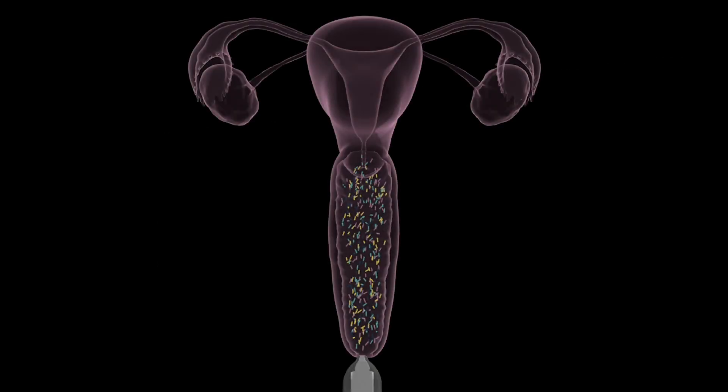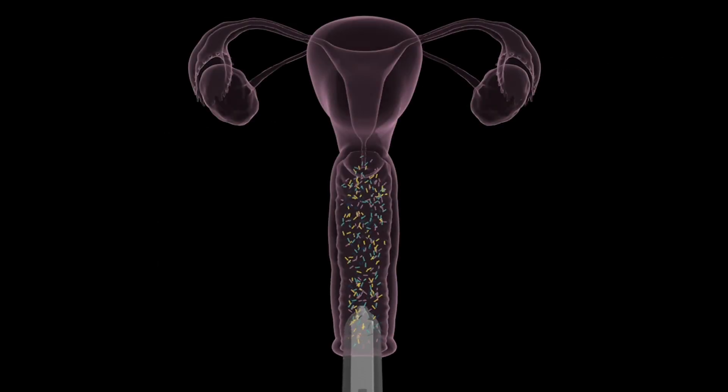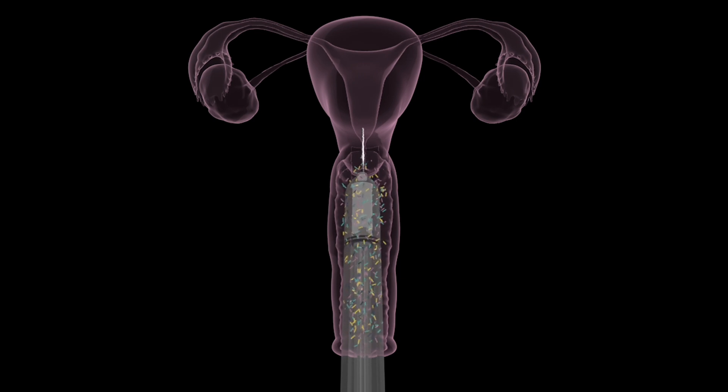Our patented sterility protects your microbiome, while our longest on-the-market syringe delivers sperm directly to the cervix, bypassing the microbiome entirely. This innovative approach ensures over 90% of the sperm reach the uterine opening, maximizing the chances of conception.